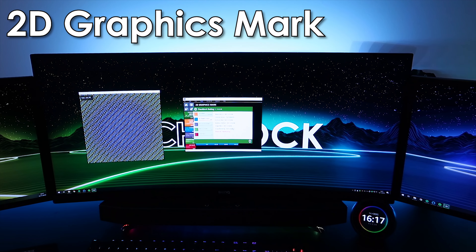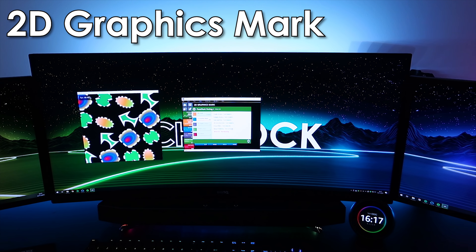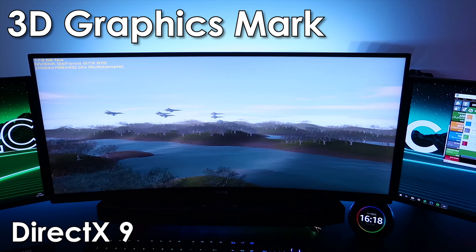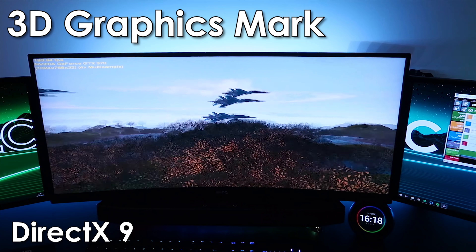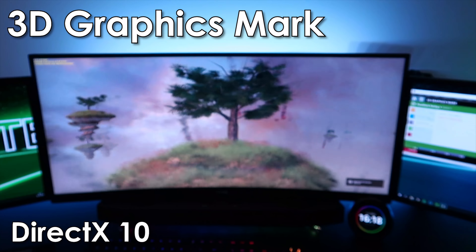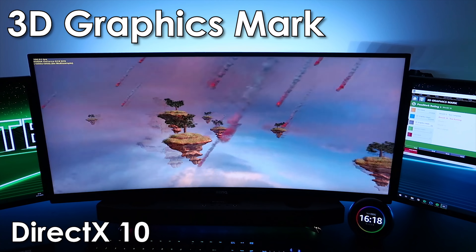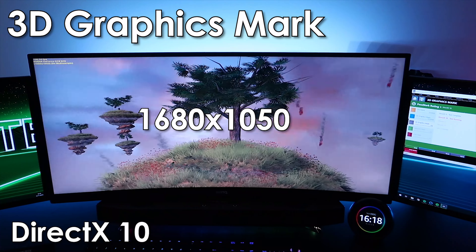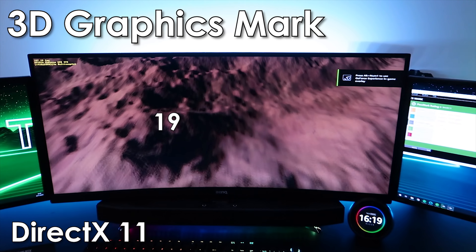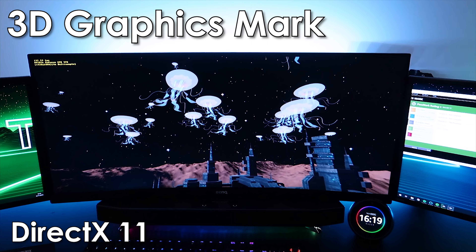This test is pretty weird. We're finishing up with the 2D graphics mark and moving into 3D graphics. We're getting a whopping 160 FPS in the DirectX 9 test, and 150 FPS in the DirectX 10 test running at a resolution of 1680 by 1050. Moving on to DirectX 11 at 1920 by 1080 — getting 200 FPS once again.